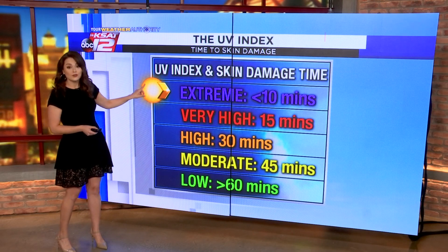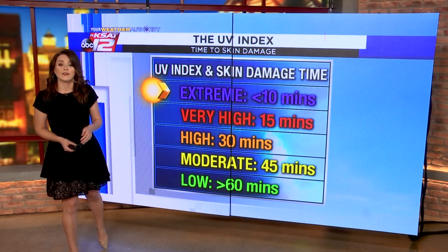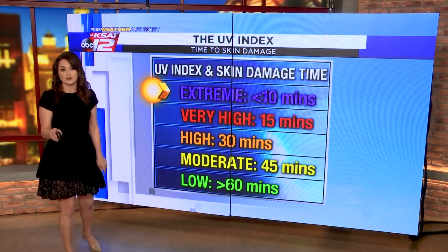For example, if the UV index is extreme — which is fairly common here in San Antonio in the summer — it would take less than 10 minutes for skin damage to begin to occur if you didn't have sunscreen on.